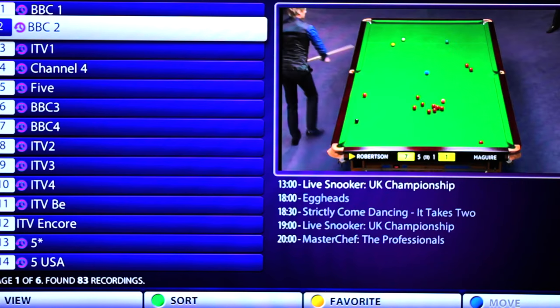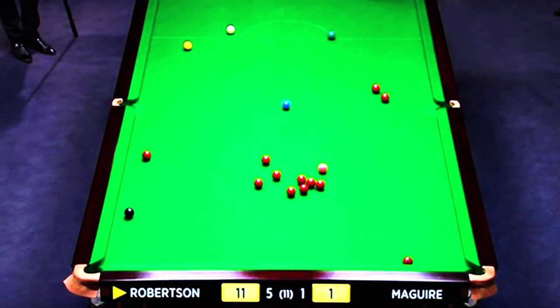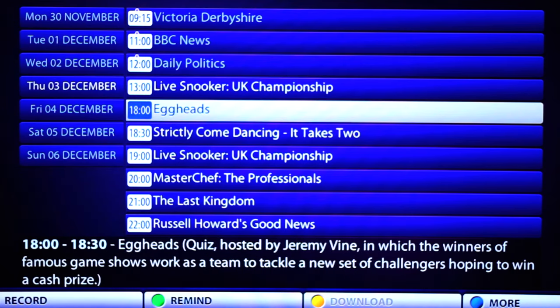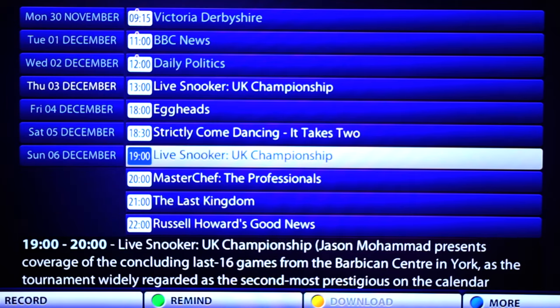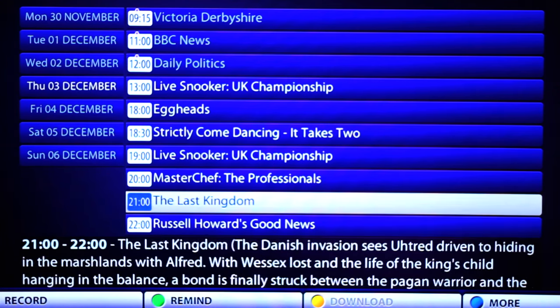Changing channel is quick and easy with a clear and comprehensive TV guide. A real bonus is that channels are recorded automatically, so if you have missed a TV show, with a handy menu you can just go back in time and watch it again.